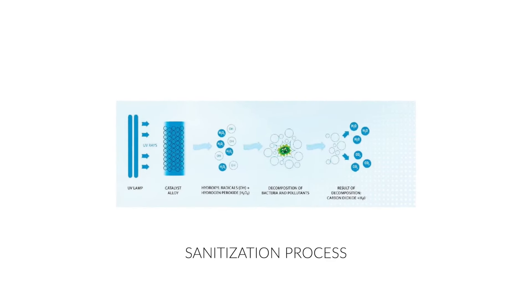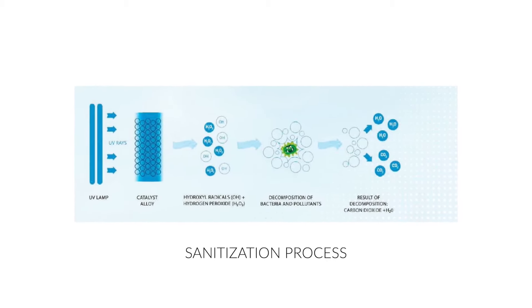Part two of the system is the sanitization, conducted by photocatalytic oxidative processes. What that means is we have UV lights inside of the air ducts that are constantly turning water molecules and oxygen into hydrogen peroxide. Hydrogen peroxide is a powerful agent which neutralizes viruses, bacteria, harmful chemicals, and even odors. So before the air reaches the cabin, it's purified.